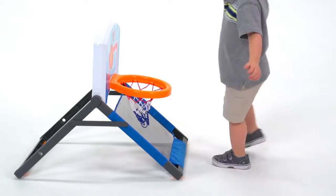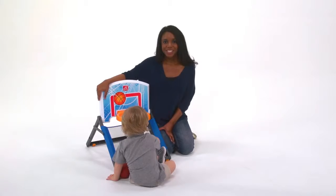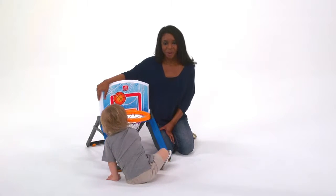From your toddler to your teen making shots from his bed, or from your office chair to the back of the door — from 2 to 92, the floor-to-door basketball by Step 2.